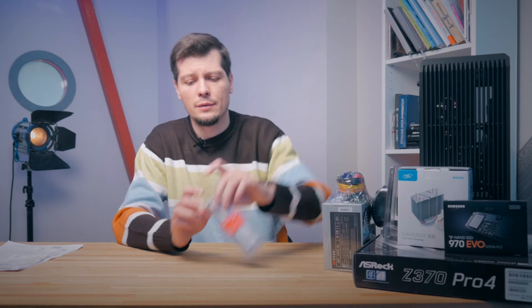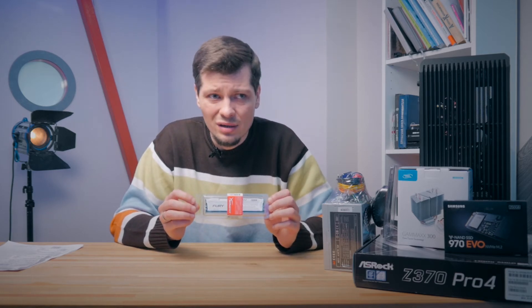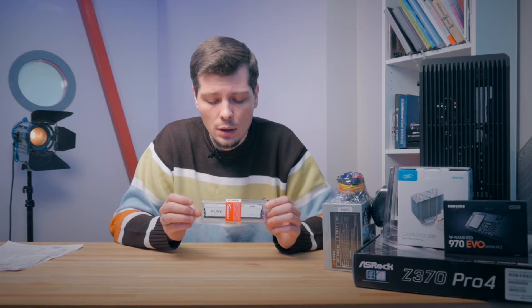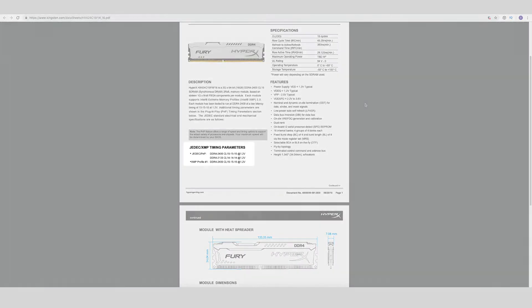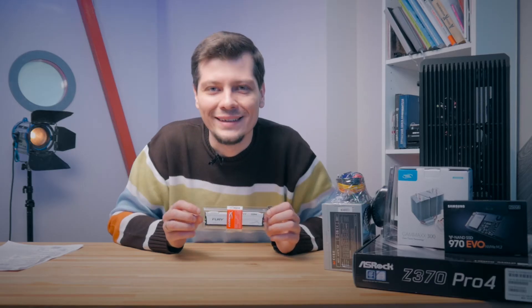Next let's talk about RAM. Here it is, well-dressed with fashionable white cooling radiators — I don't know how necessary they are. This is Kingston HyperX Fury DDR4 with a frequency of 2400 MHz and timings of 15-15-15. And most importantly, we have it right now.